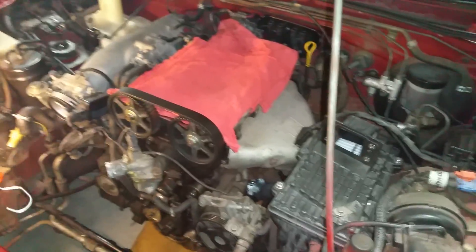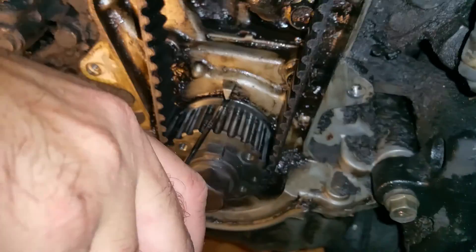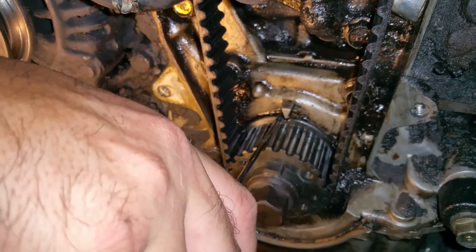Alright guys, come around this side because you're going to have to get down here with me. Alright Ethan, I'm not sure if you can see — this is the notch. Here's the notch on the crank.